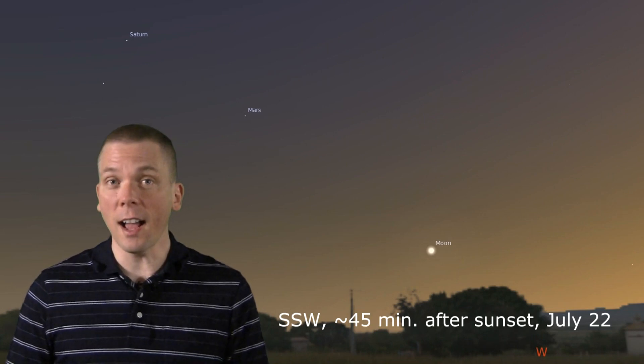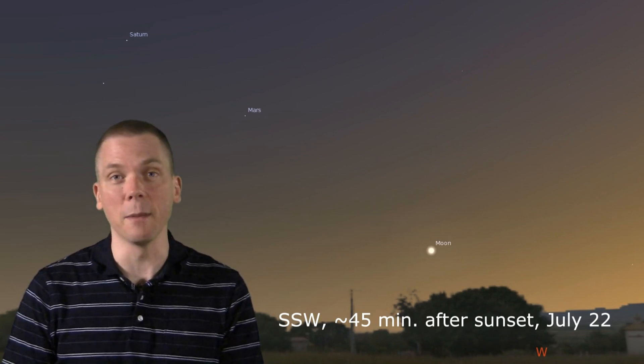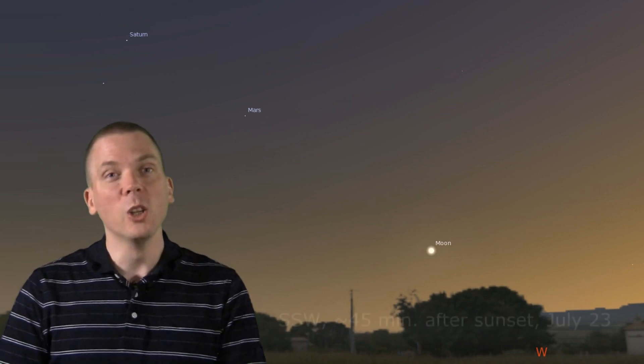Seeing the moon is easier on the 22nd, as the now higher and slightly larger crescent moon will be just 2 times the distance from Saturn to Mars. Look for Spica, Saturn, Mars, and the moon not only that evening, but in the succeeding Monday and Tuesday sky as well.